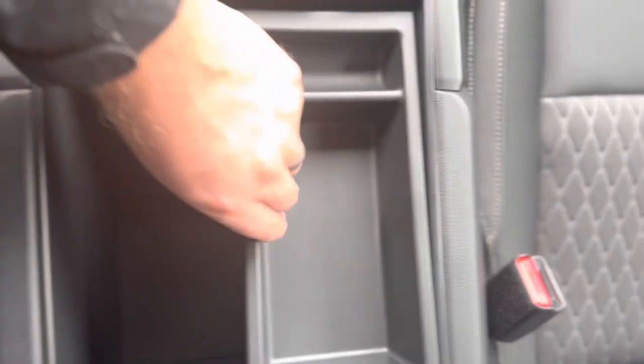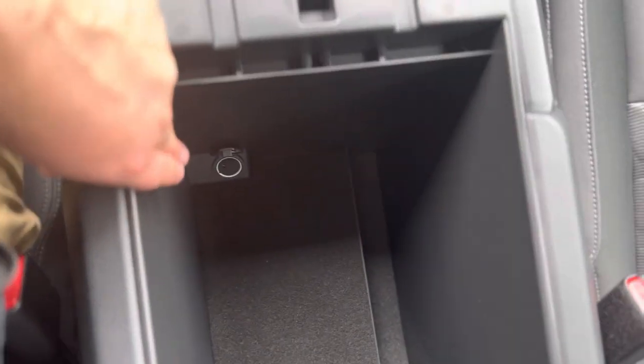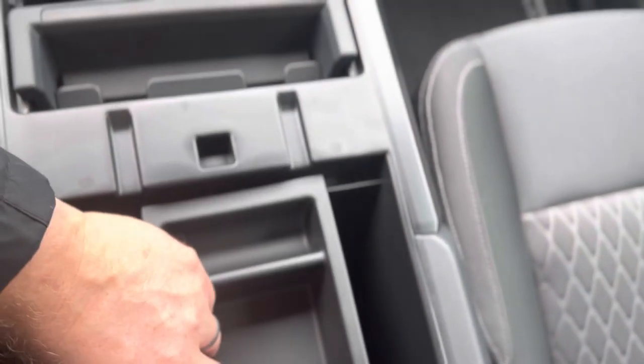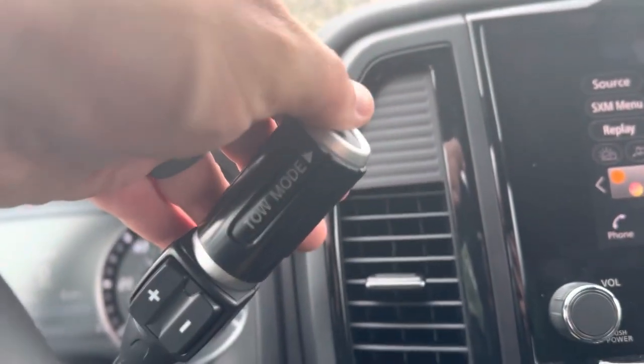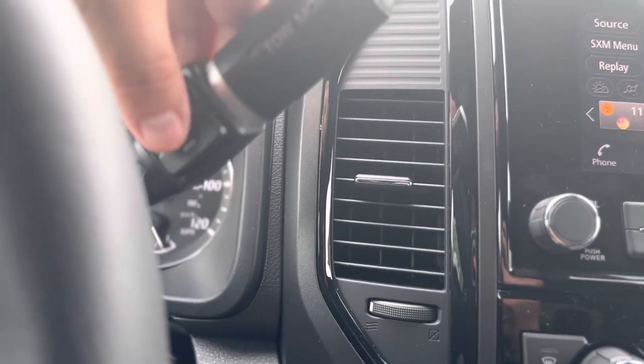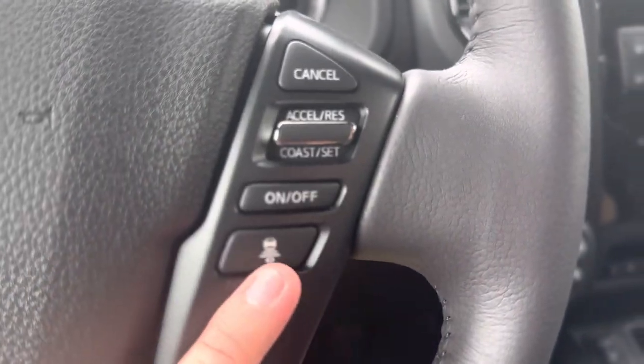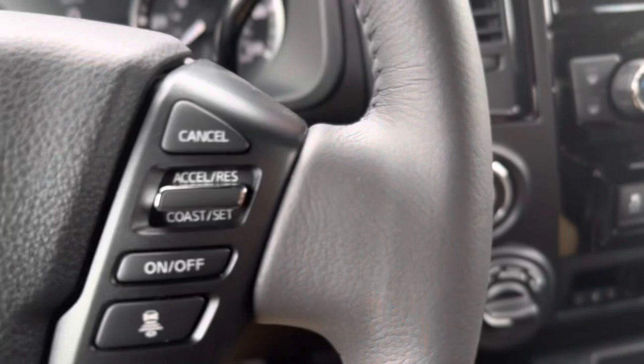You have a good size center console with this tray that's removable, or you can put it in the middle, to the left side, or to the right side. Down there you also have another 12-volt outlet. On your gear shifter you have your tow mode button, optional plus and minus switch to control what gear you're in, and your cruise control settings here — the vehicle is equipped with intelligent cruise control.